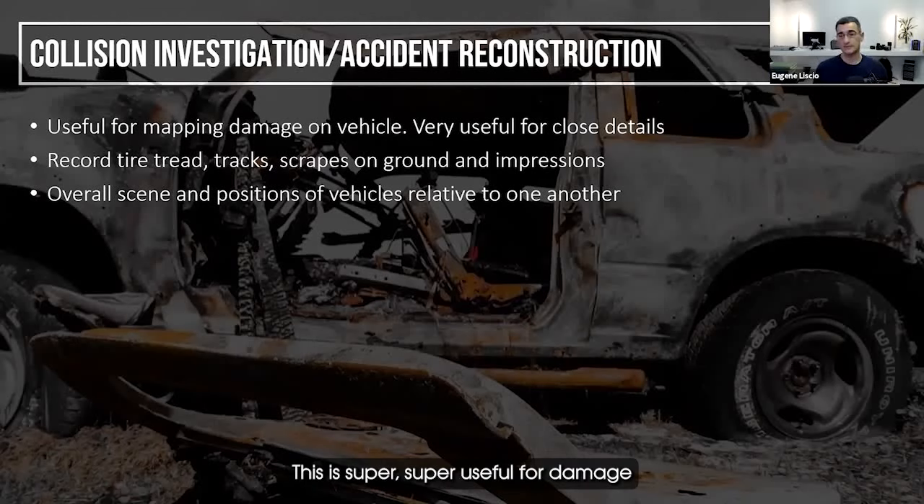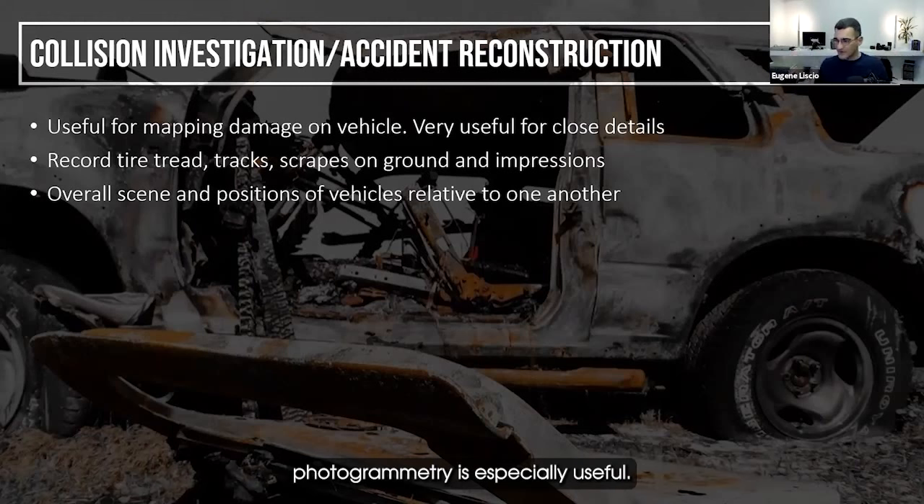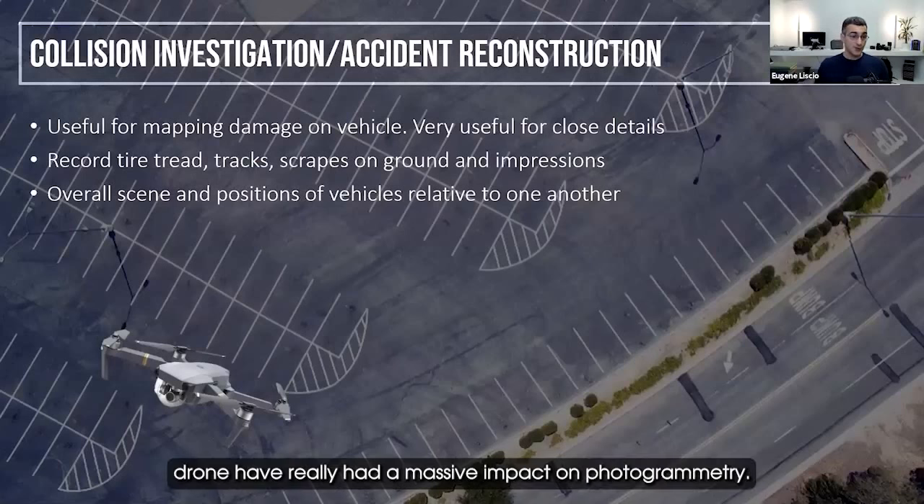This is super useful for damage on vehicles, for markings on the ground, anything that's within arm's reach. Anything you can pick up the camera and walk around — photogrammetry is especially useful for those types of things.